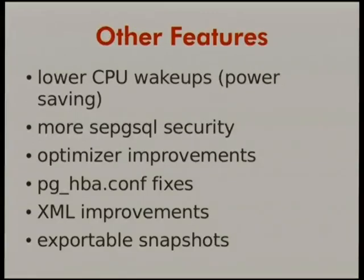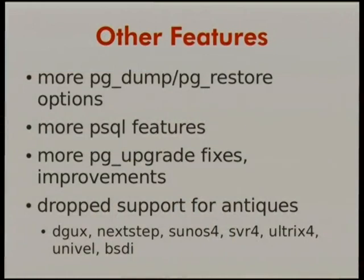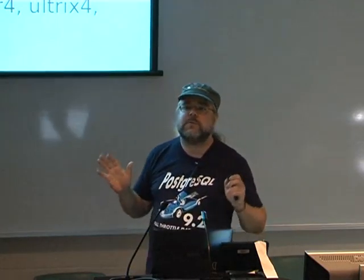Other features: power savings for everybody running Postgres in virtualization — we eliminated a lot of unnecessary CPU wakeups. Lots more with SE-PostgreSQL and SE-Linux integration, some optimizer improvements, some fixes for pg_hba.conf, exportable snapshots (mainly important to developers), more pg_dump and pg_restore options to dump specific things, more PSQL features, pgupgrade fixes. We also dropped support for a bunch of antique platforms — is anybody here still using Postgres on BSDI? Solaris 4? The reason we dropped BSDI was that Bruce's BSDI machine finally died.